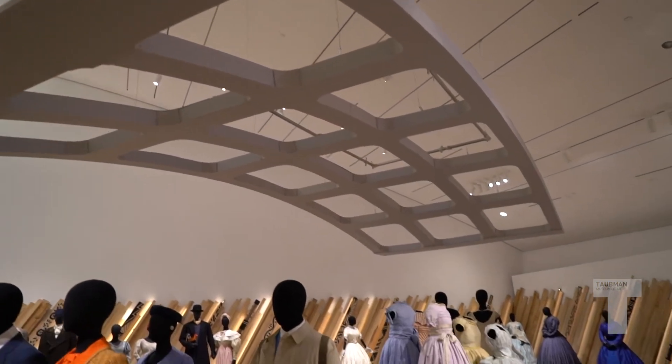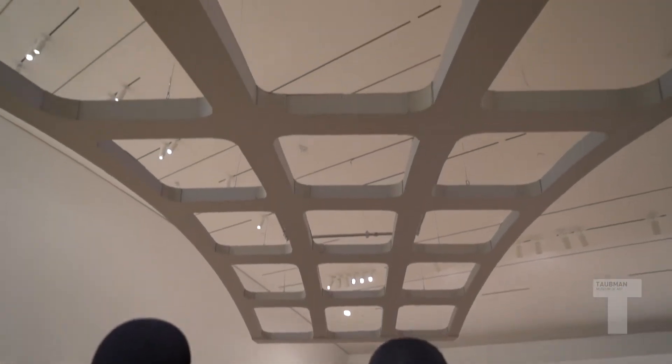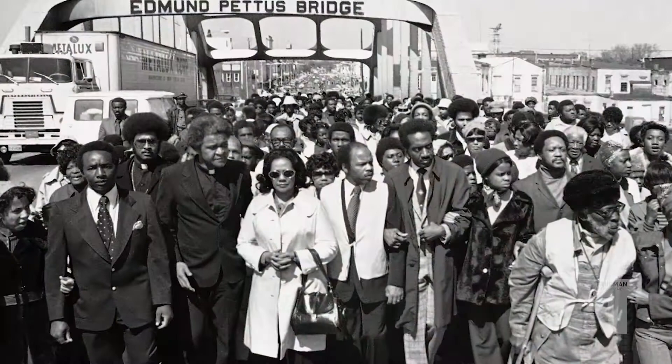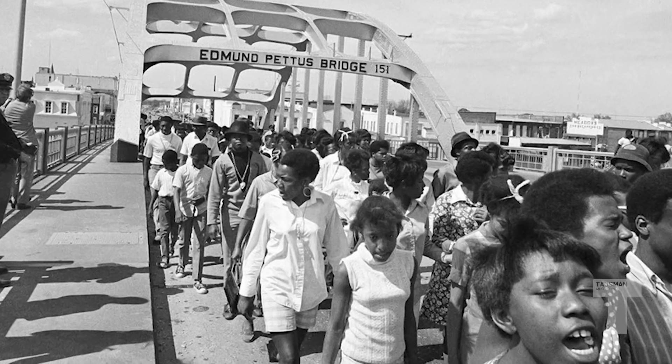Another interesting aspect of this exhibit is up above us we have a structure — it's like an abstract bridge — but that symbolizes Martin Luther King's march on Selma's bridge. Behind us you'll also see the characters are in motion.